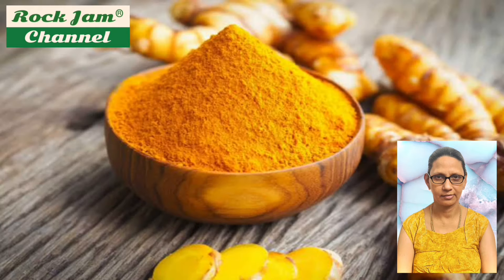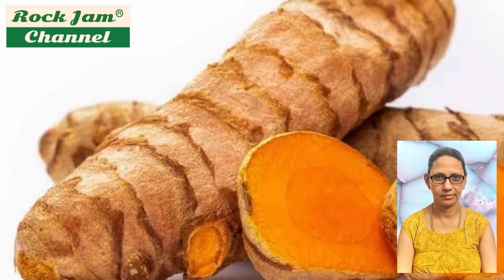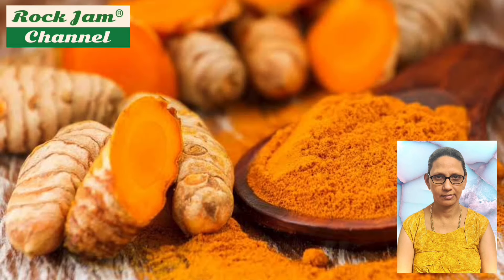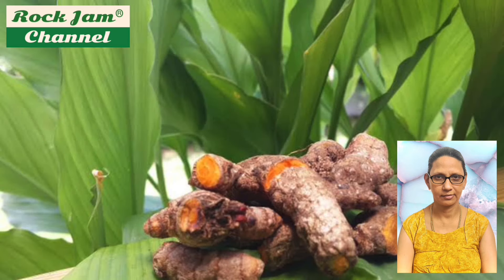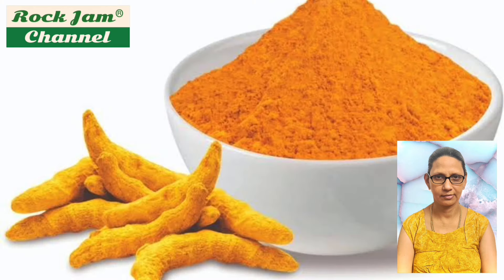Turmeric grows to approximately one meter in height. It is gathered for its rhizomes and protects against the damaging effects of free radicals due to its high antioxidant properties. Turmeric also boasts digestive properties and supports digestion. Turmeric is traditionally called the South Indian saffron and has been cultivated for about 4,000 years, originating in Southern India, which continues to be the world's largest producer.